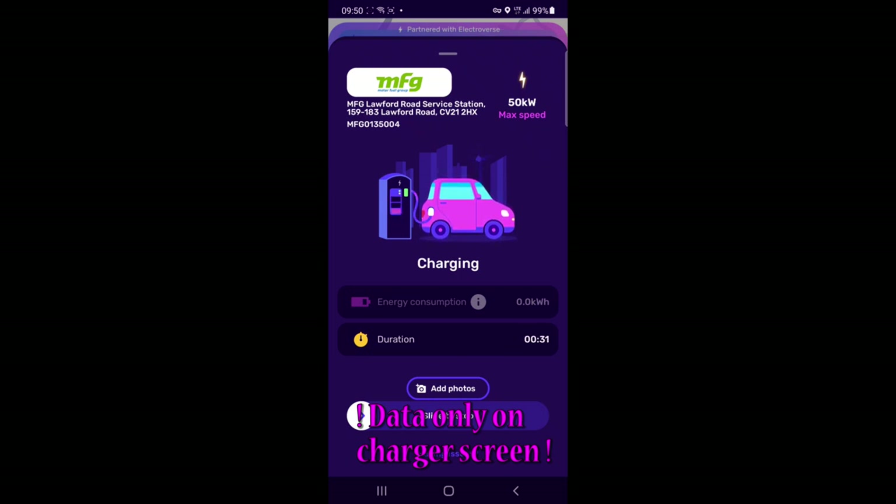Now it's just updated — it's now charging at 42, 45, 46 kilowatts. It's gone up to 46 kilowatts, so that's pretty good.